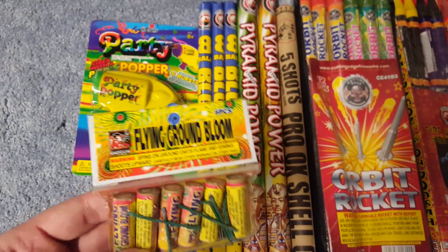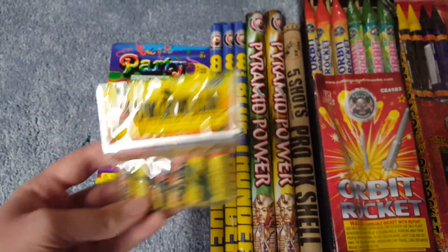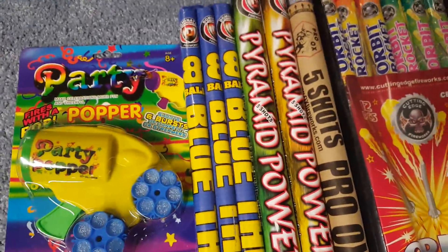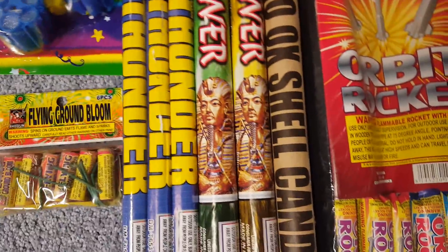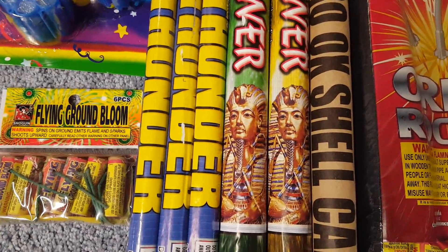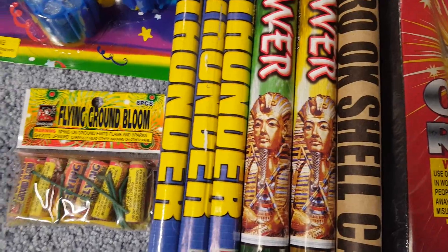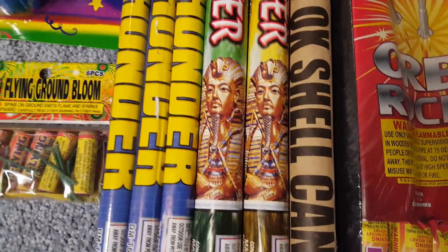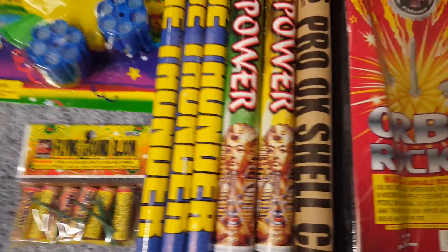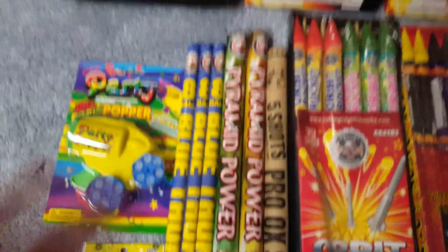We also got flying ground blooms by Shogun — he threw those in for free, should be a very fun item to play around with. Also got the eight-shot Blue Thunder by Dominator and the five-shot Pyramid Power roman candles. These roman candles caught my eye because even though I was born here, both my parents are Egyptian, and I really like Egyptian culture — I'm Coptic Orthodox and Coptic Christians are direct descendants from ancient Egypt. I really like the design with the pharaoh or sphinx heads on these candles. Also got a five-shot Pro Ox shell candle by Maddox.